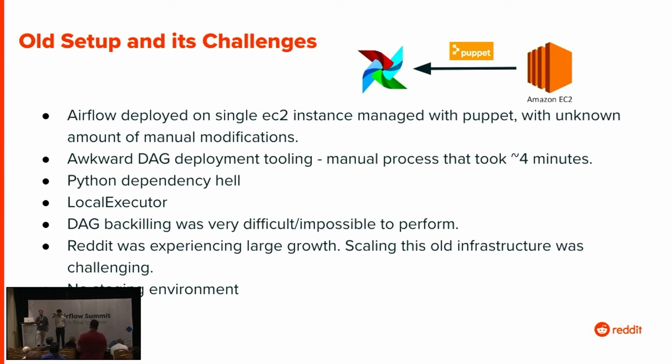Backfill was nearly impossible and required deep access to the machine, which we didn't want to give out. So people really could not backfill easily. At the time, Reddit was experiencing a huge amount of growth — we went from 10 engineers to over 100 who were using this Airflow 1 instance. It was hard to see what was going on in EC2. We had no staging environment, no way to test things. It was very archaic and chaotic.